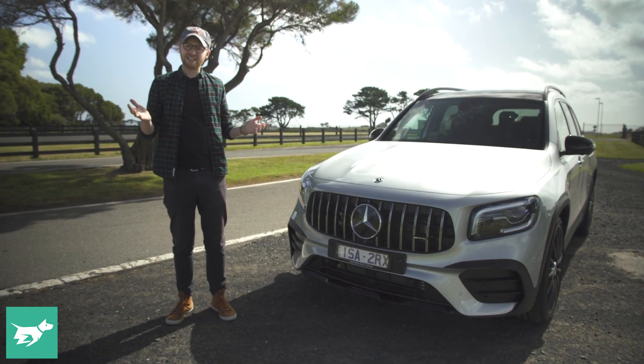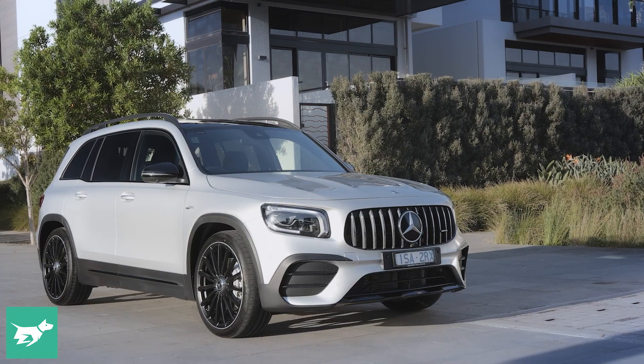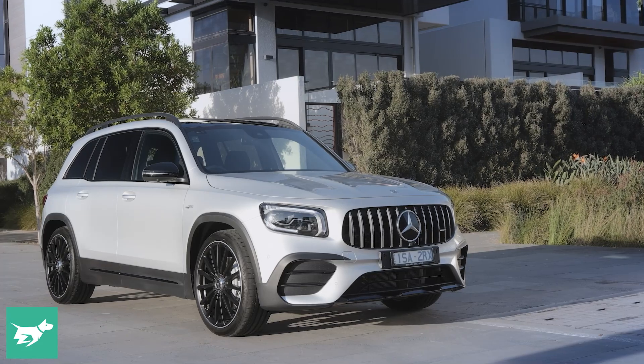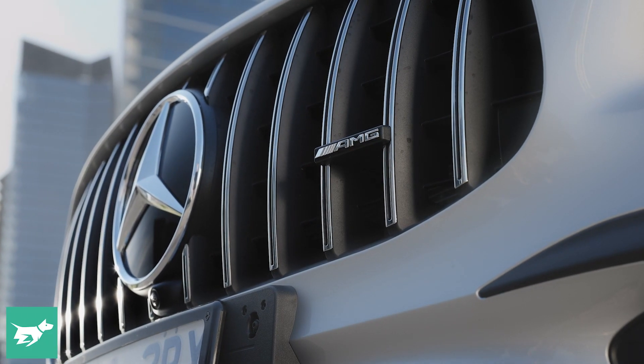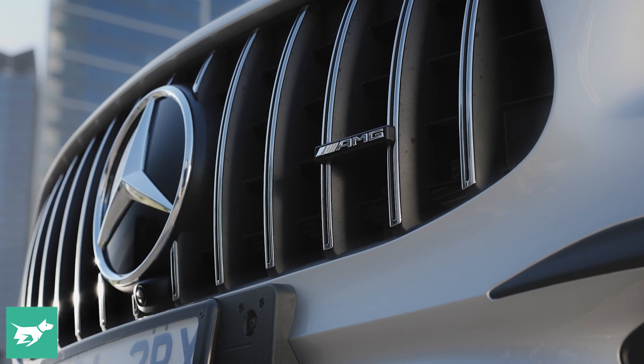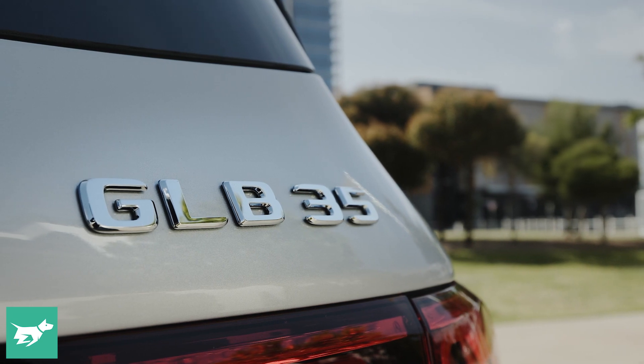That could lead to a C63, E63, GLE 53, something like that in future. This is a bit of a gateway drug, and thankfully it's actually pretty good as well. It's not just slapping an AMG badge on a mainstream Mercedes-Benz product. What this is, is a GLB — that's Mercedes-Benz's compact seven-seater.